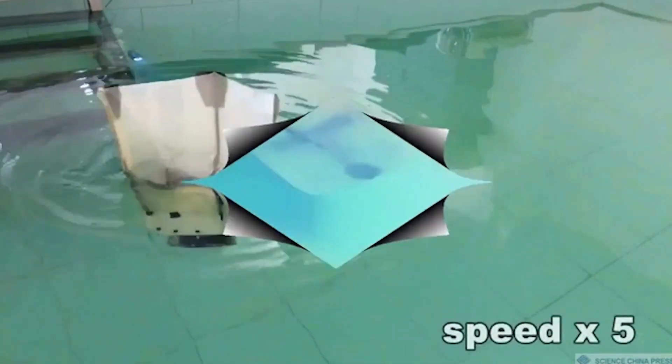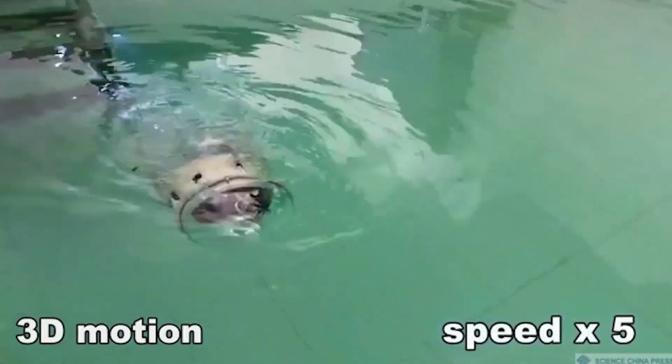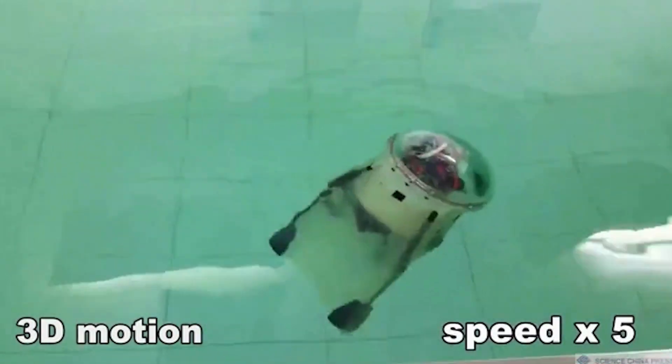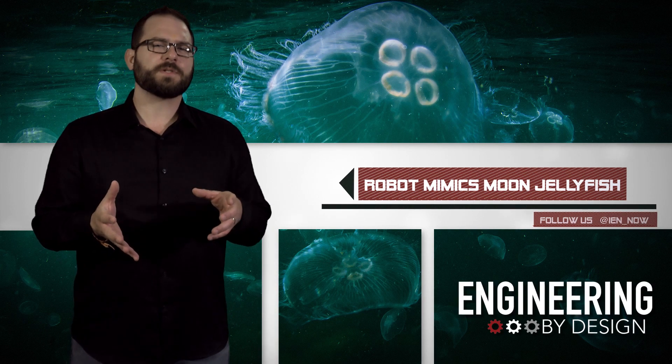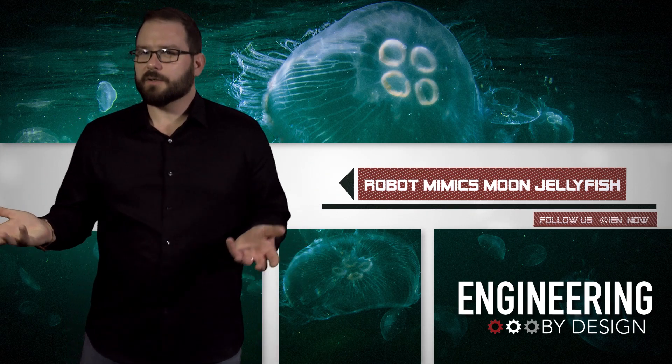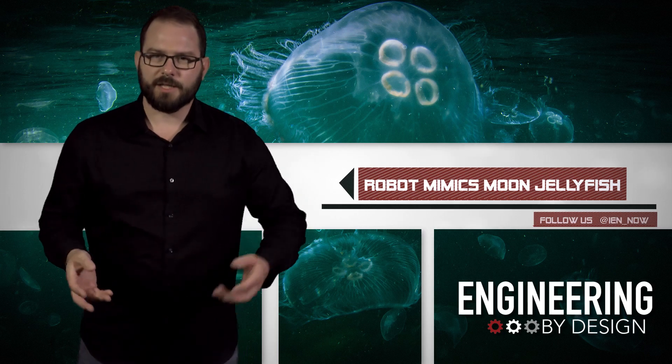Using a combination of the latest in mechatronic design, materials, electronics, and control methods, the researchers created smart actuators to replicate the jellyfish movement. Previous robot jellyfish have been tethered, and as you can imagine, underwater vehicles are kind of limited when they can't swim freely.